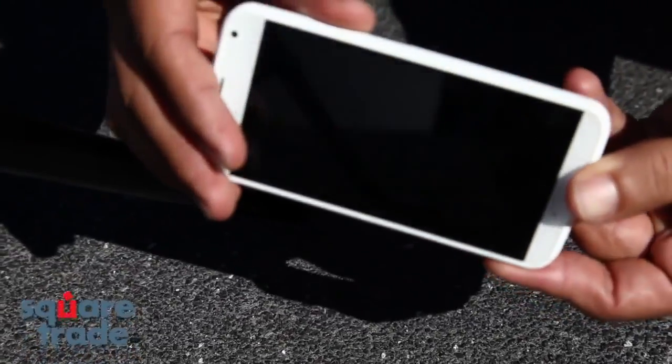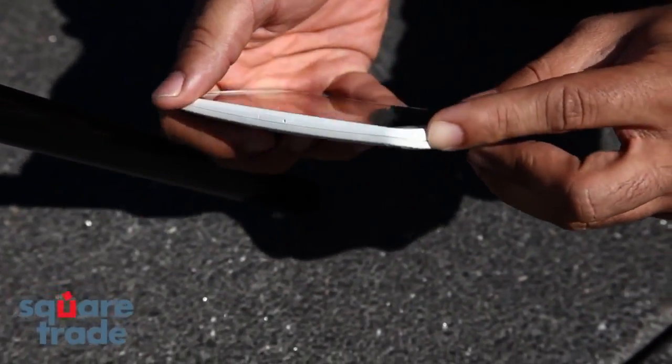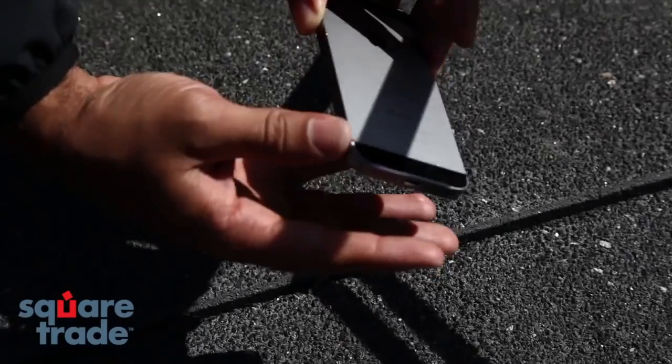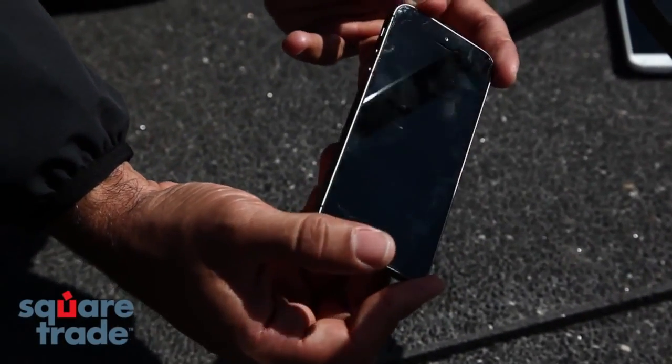The Moto X appears fine, just some slight damage on the corner here. The 5S looks like it took a couple of nicks on the corner. The screen seems fine.